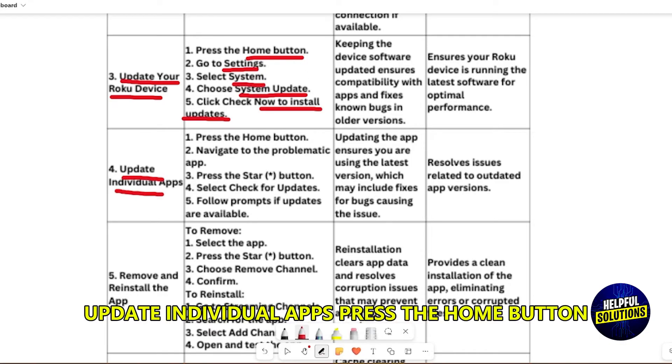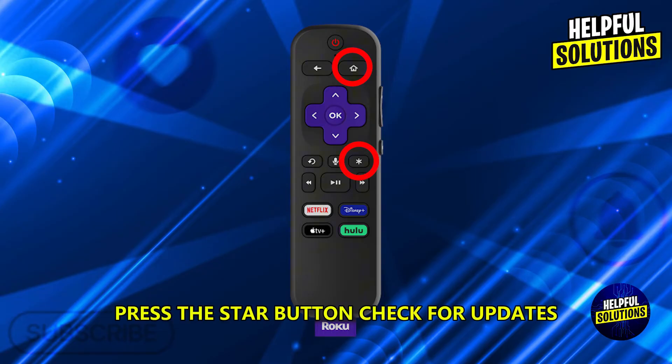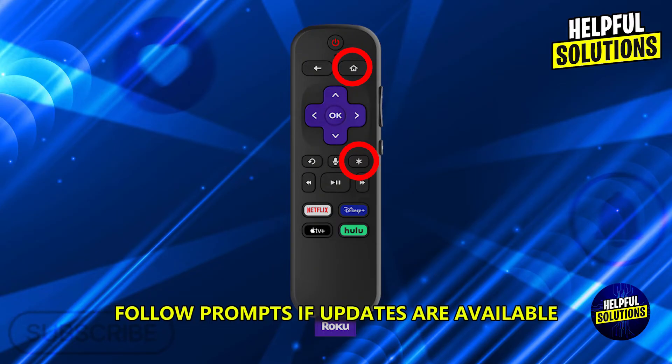Update individual apps. Press the Home button, navigate to the problematic app, press the Star button, check for updates, and follow prompts if updates are available.